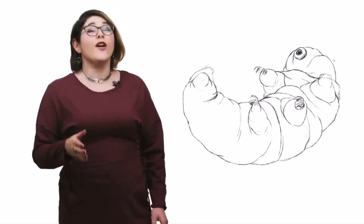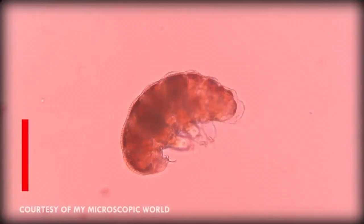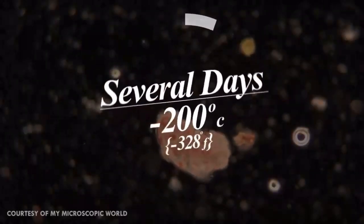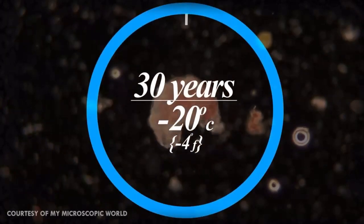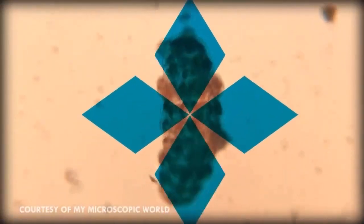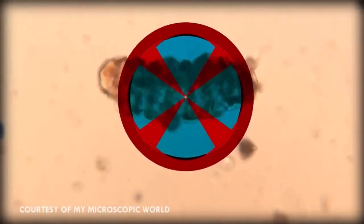Some species can survive at almost absolute zero — negative 273 degrees Celsius. On the hot side of things, they can survive for extended periods of time in temperatures of over 150 degrees Celsius, far past the boiling point of water. They can live several days at minus 200 degrees Celsius and up to 30 years at minus 20 degrees Celsius. During these extremely cold situations, they enter a state called cryobiosis. In order to protect themselves from the expanding water inside their cells, they release cryoprotectants, which make the ice crystallize in a way that is less damaging to their cells.